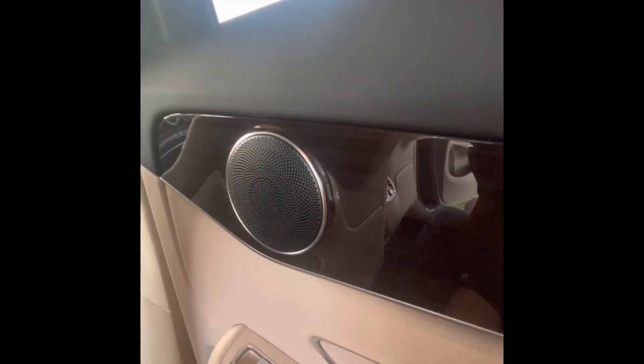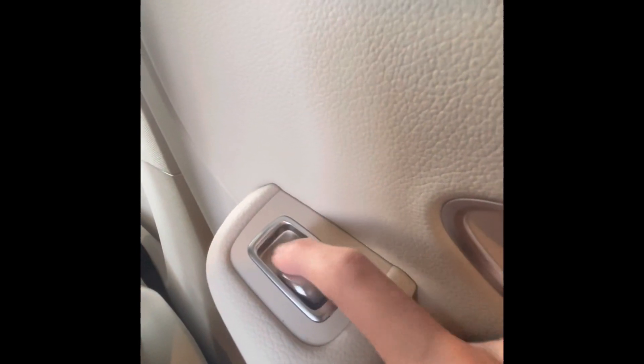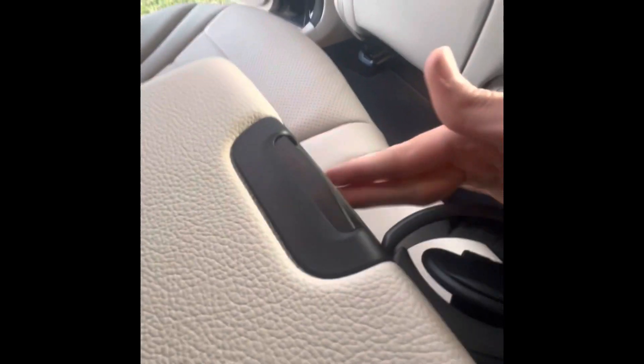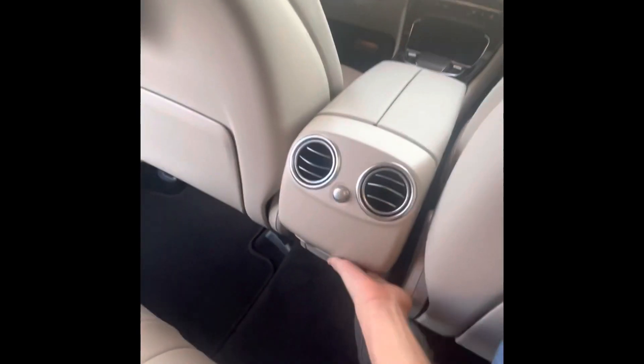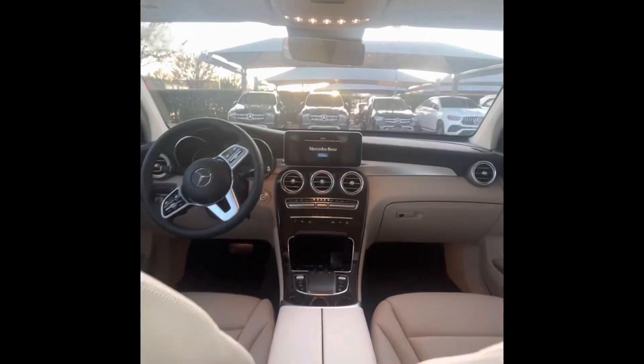You do have ISOFIX child seat anchors, which is nice. On the door panel it's a simple touch of wood with a speaker — this isn't the Burmester surround sound, it's more of a base car. You have power windows with very premium-feeling buttons. In the center there's a storage area lined in felt, over-engineered German cup holders, a double sunroof, and a reading light with a handle.